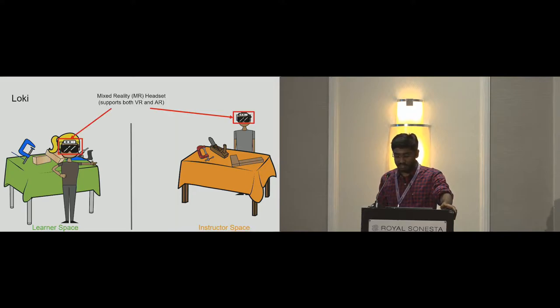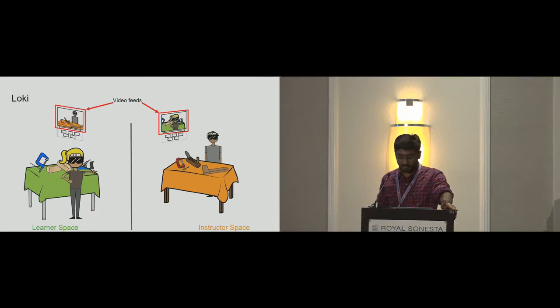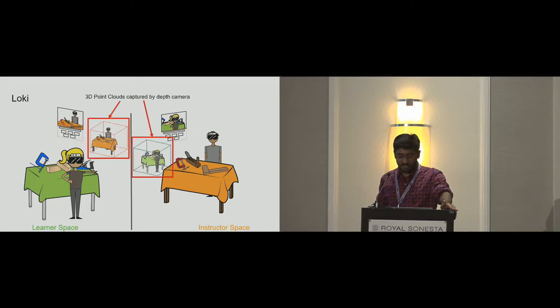In Loki, both users wear a mixed reality headset. The headset allows users to either be entirely in virtual reality or be in a pass-through augmented reality. It provides users with 2D videos that are the current standard norm for teaching physical tasks, along with a control UI that each of them can interact with. Besides these standard tools, Loki provides each user with depth and spatial data using point clouds, which helps them choose their own viewpoint and enhances the 3D perception of the tasks.